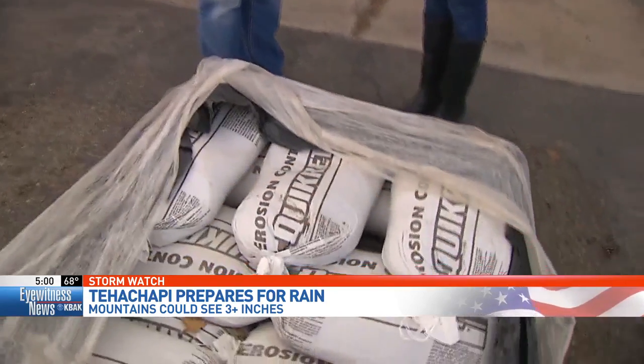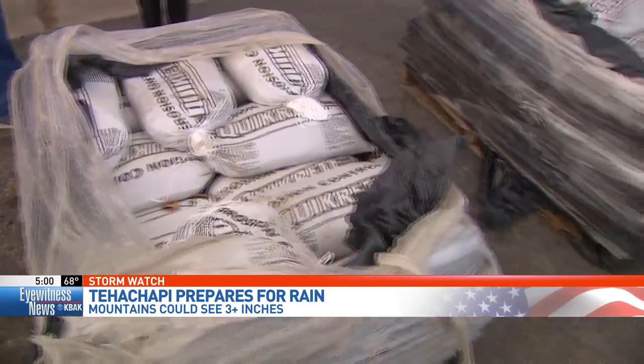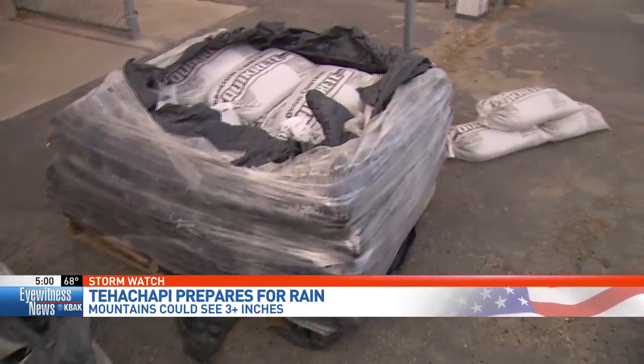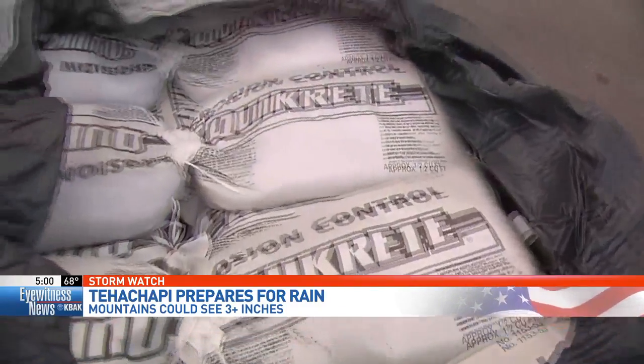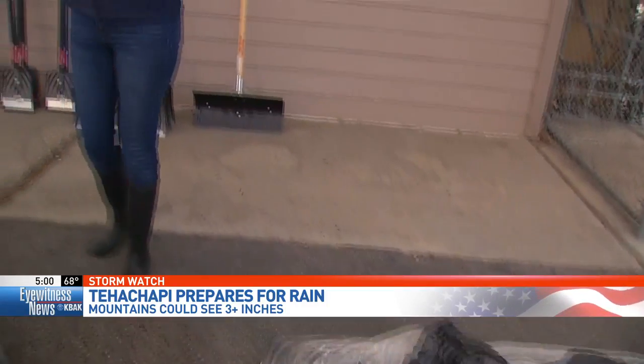Any advice you could give to homeowners to prepare for this storm? I would have sandbags on hand, especially if you have a problem area. Just have some on hand so if you need to put them down, they're there. And if we're closed, at least you'll have them on hand. Thank you so much, Alicia. Once again, Pioneer True Value is open from 7:30 to 5:30 every day. The best time to prepare for the storm is now, before it's too late. For more information about the storm, we turn to Chief Meteorologist Miles Muzio, who's in the Weather Center with more. Miles.